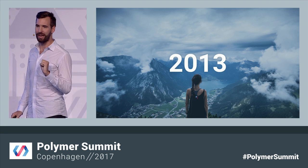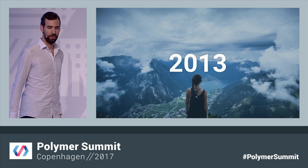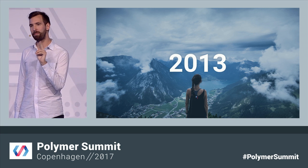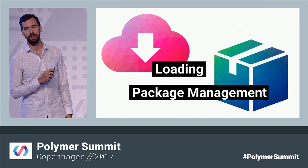Before we get into it, I want to take a quick look back at how we got here. When the project kicked off in 2013, there were plenty of challenges and problems we had to solve. There were two problems in particular I want to talk about today: component loading and package management.